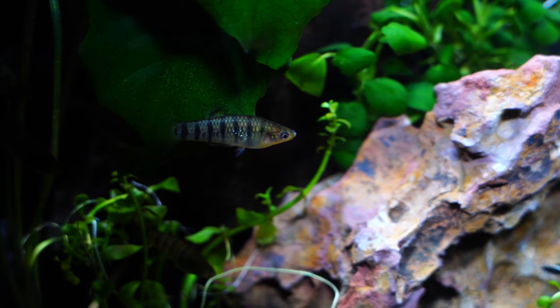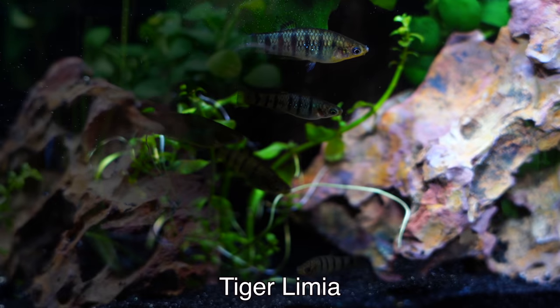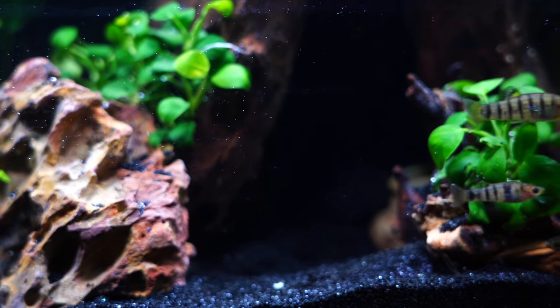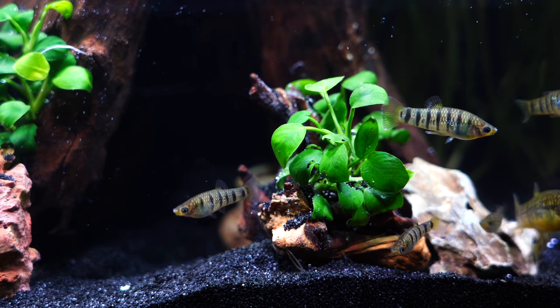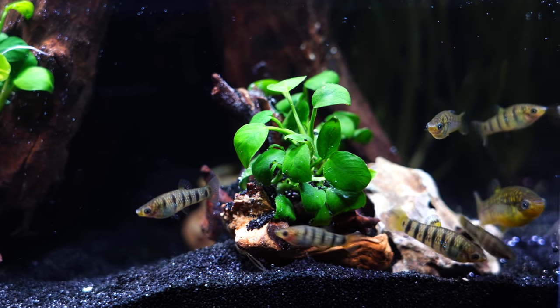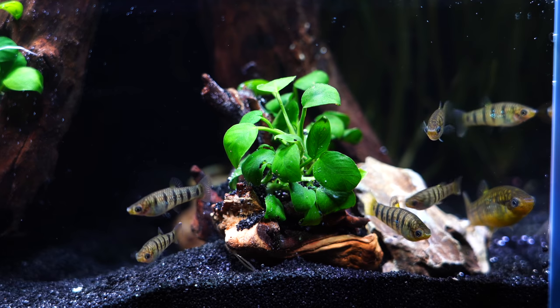Another green fish I currently have are the Tiger Limia - adorable little fish. They are kind of a yellowish green color, but definitely consider them if you're looking for green. Fun little community fish, very peaceful. They're great because not only do you get the green, you also get black vertical bars. They are a livebearer, so in many ways they behave like your guppies, endlers, platys, and mollies. They're a wonderful community fish and also fun to watch breed.